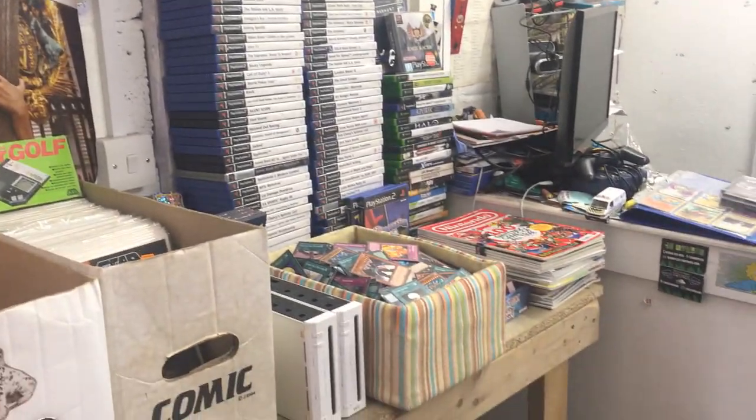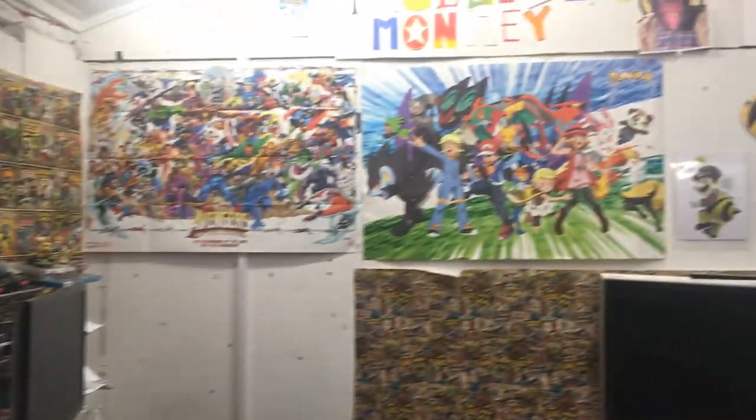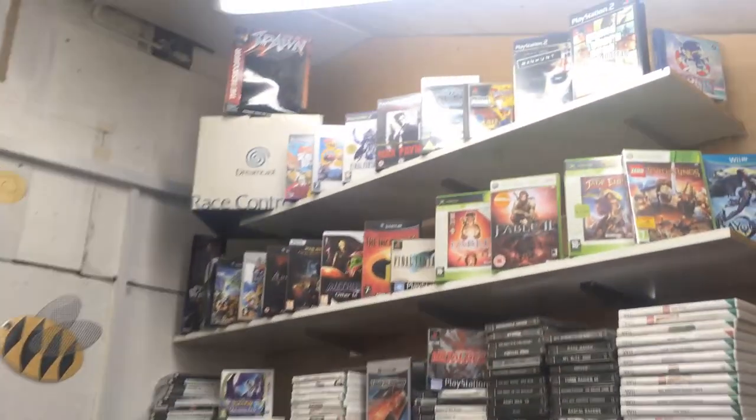Hello everyone, I'm MVL and I'm back. Welcome to another episode of Game Hunting.